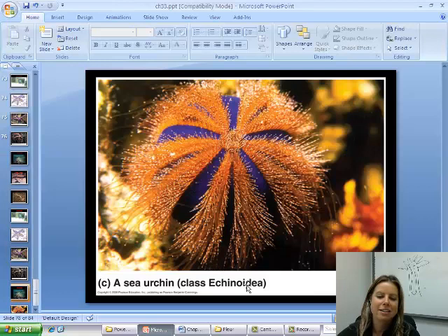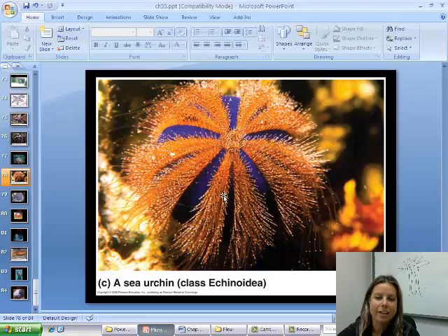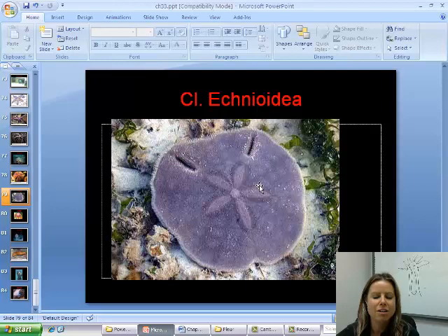The next group is class Echinoidea, which literally translates to spiny skin. These are your sea urchins — in this picture you can really see the tube feet coming off. They stick one out, attach to something, then shorten to pull themselves over. Also in this group are sand dollars, so sea urchins and sand dollars are in the same group. You can see that five-piece body plan.